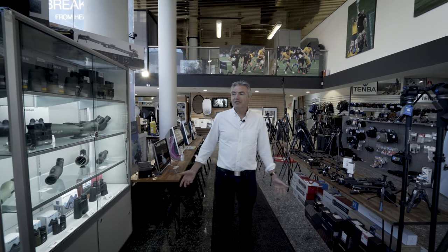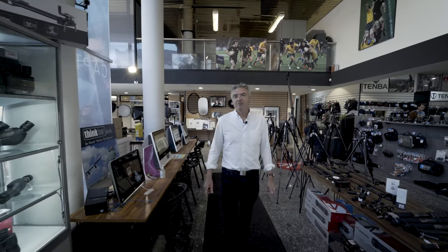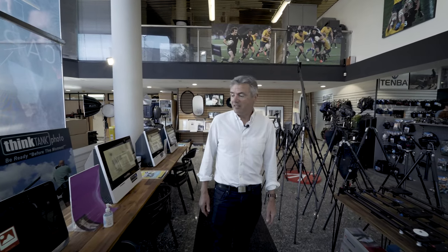The range of binoculars just goes on and on. We have marine, image stabilised, compacts, right up to Leica Ultravid 10x42. So if you want anything elite or mid-level in binoculars, the guys here at Photo Warehouse can help you.